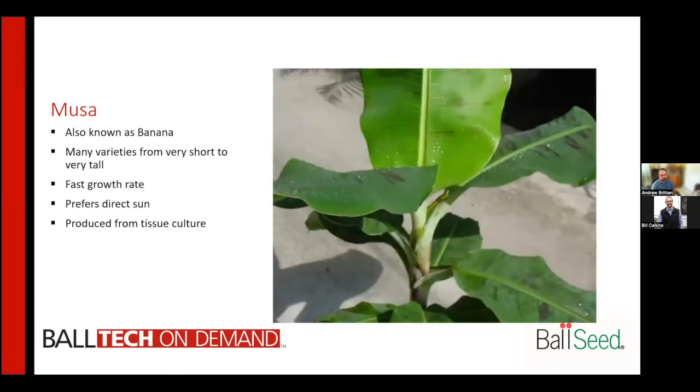Musa, also known as bananas, are being used fairly frequently as center items in combo pots. There are many varieties on the market from very short to very tall, and some even have cold tolerance. They have a very fast growth rate, prefer direct sun, and are typically produced from tissue culture. Not all varieties will have edible fruit.